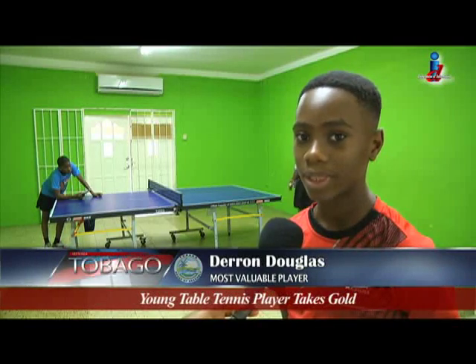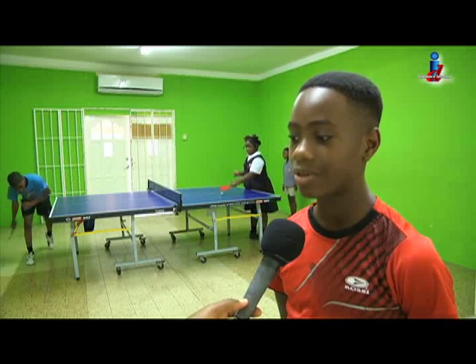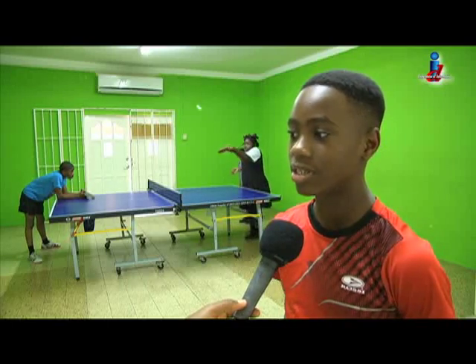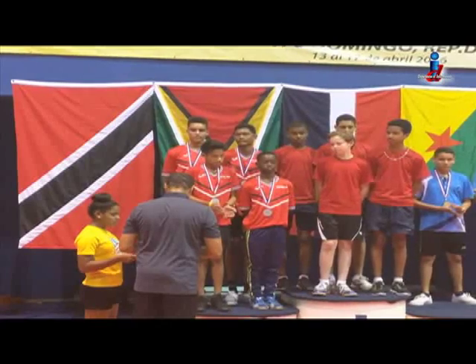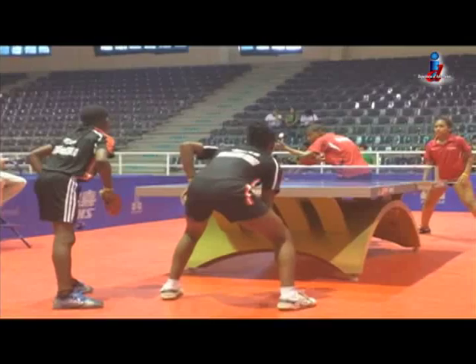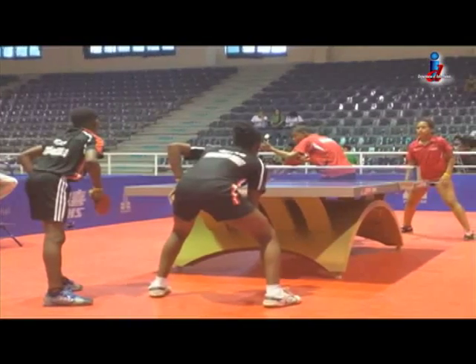I feel very elite. I was happy. When I met in the finals I was a bit nervous, but I just played how I play in training. The Trinidad and Tobago squad of 16 included seven Tobagonians, and each of the island's players brought home gold medals.